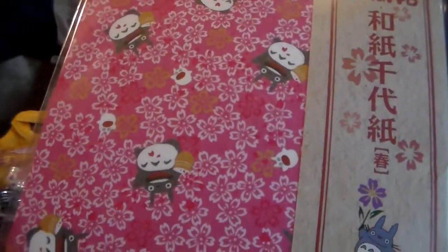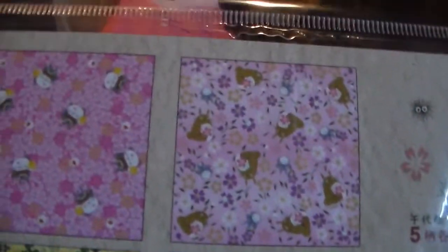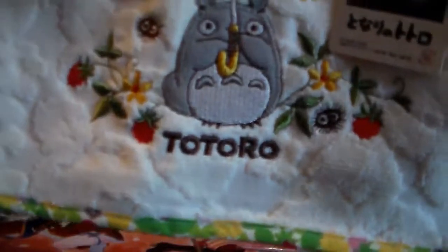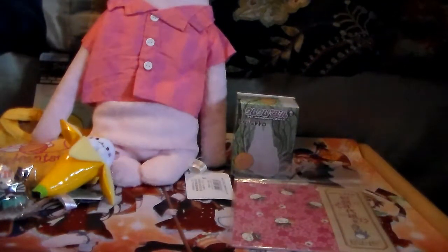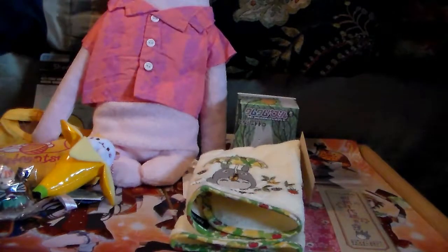I know I'm supposed to use the origami paper to make origami, but it's totally going in my planner — calling a spade a spade. Here are the designs — I'm totally doing a Totoro theme. Next we have a Totoro hand towel, which I love. I put them in the bathroom, or take one with me to a friend's house when they don't have hand towels. It's adorable.